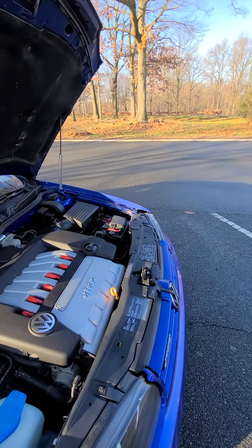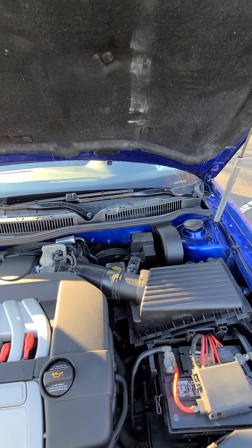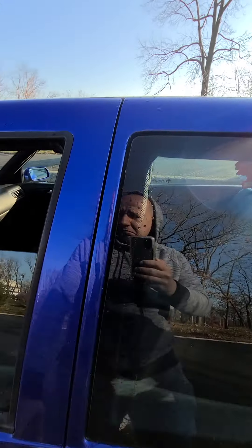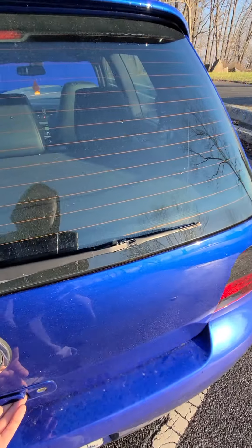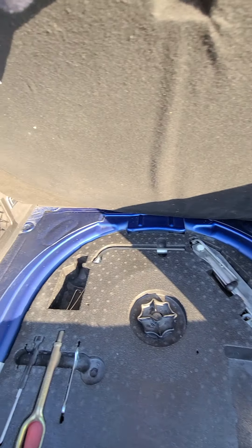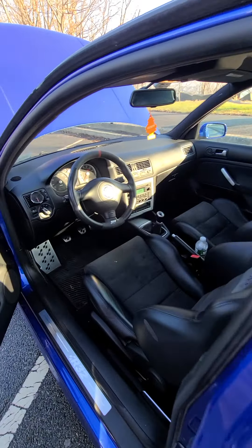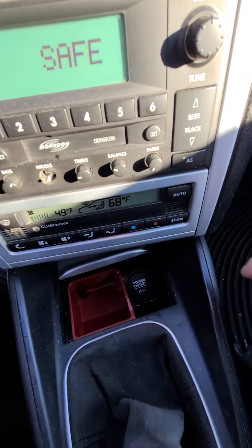Recently what I did to the car: spark plugs, tune up, oil change, differential oil change, air filter, cabin filter — I did the whole maintenance on it. Let's go to the back. The car drives mint, no issues, no problems. The car is very clean.